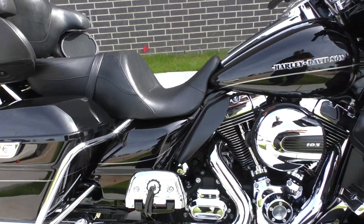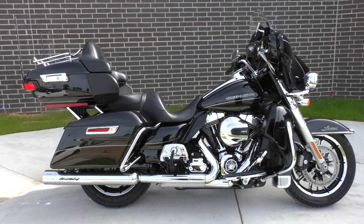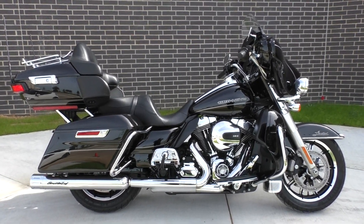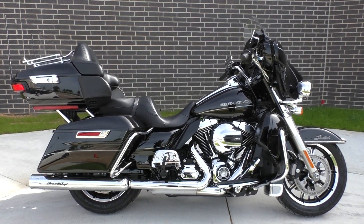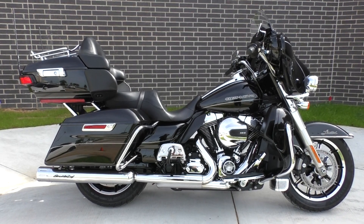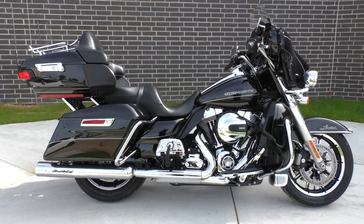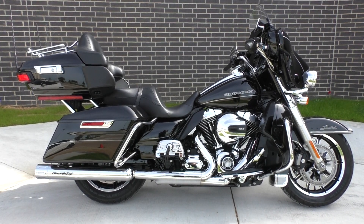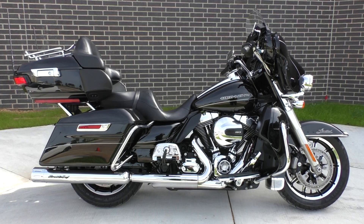If you'd like to know more about it, pick up the phone and call us at 888-400-1151. You can also check out our website at cleanharleys.com. Got a full set of detailed pictures on this bike and you can see the rest of our inventory. We do offer financing and warranty options. We take almost anything in on trade and we sell and ship bikes worldwide. This is Nick with American Motorcycle Trading Company in Bedford, Texas. The freedom to choose.